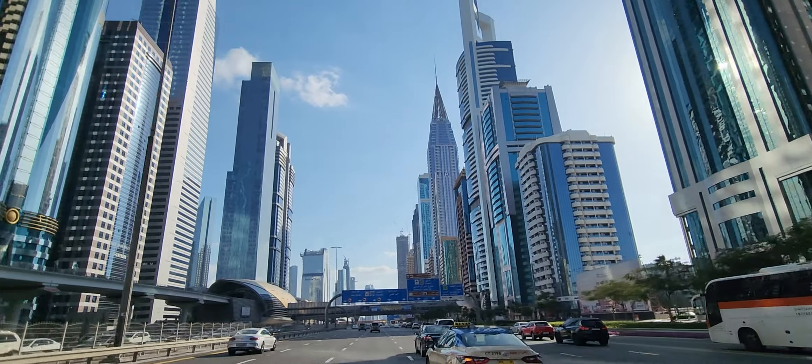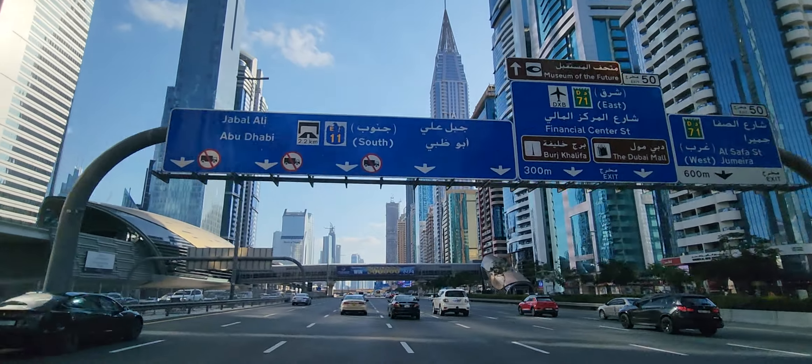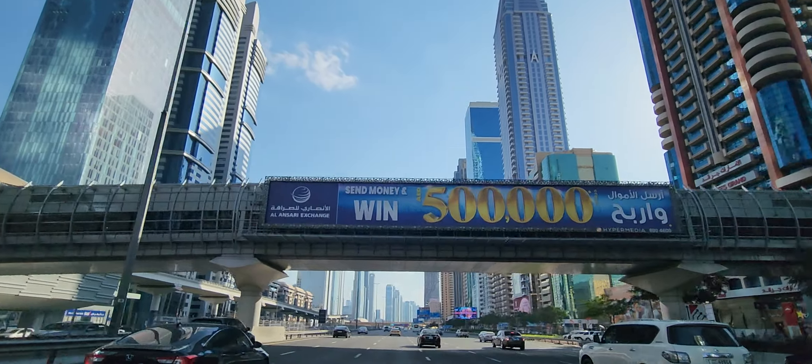So this is one of my projects here — the one on the right-hand side with a crane on it. That's the one. About how many floors is that? 68.